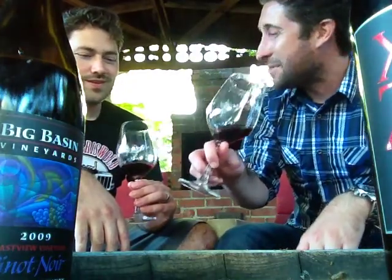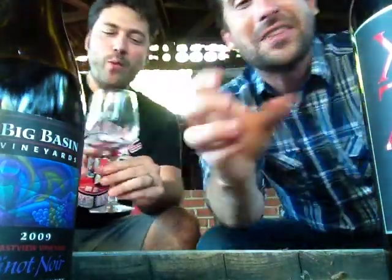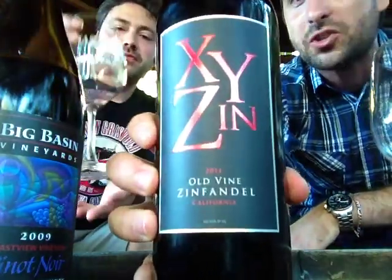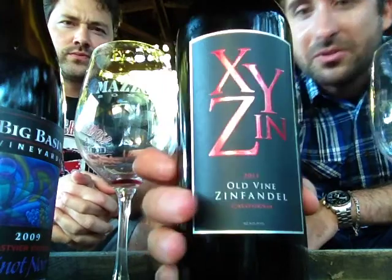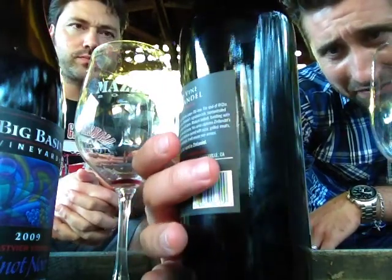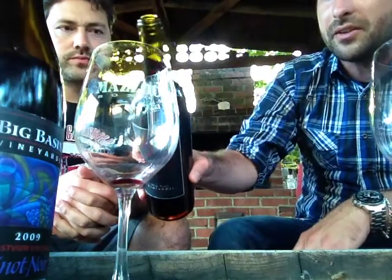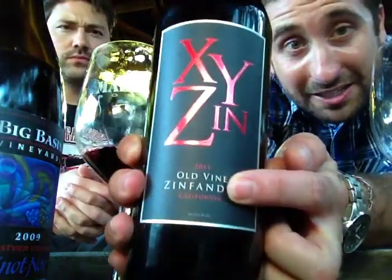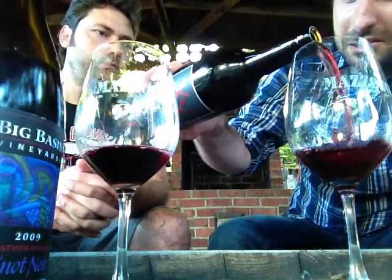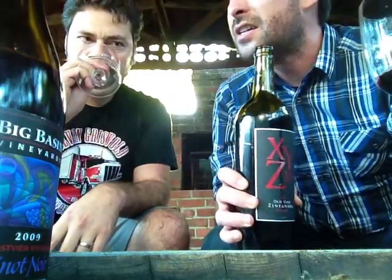The next wine is totally different — this is XYZ Zinn. I got this as a sample from Folsom and Associates. This is from Sonoma County. It's a $16 Zinfandel from 2011. California on the label — I believe 70% of their fruit is coming from Sonoma County, a place very well known for their really nice old vine Zinfandels. 91% Zinfandel and the rest is Petit Syrah, Tannat, and Syrah.